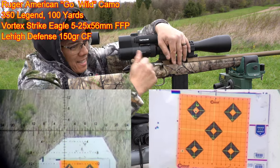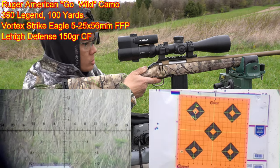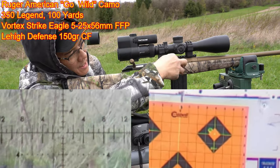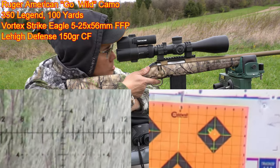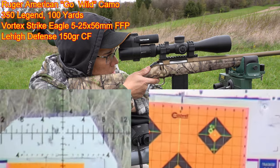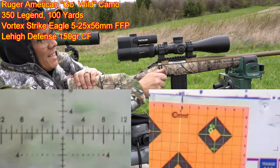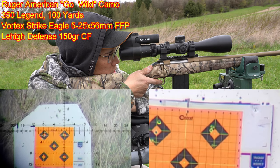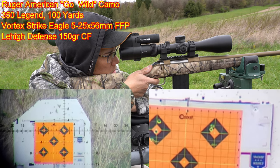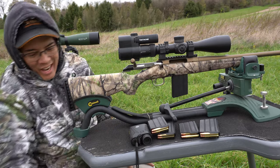Right in the bullseye! Let's move to the top right-hand target. The barrel's a little bit warm but not getting too hot. Now they're cooking — cooking with gasoline! That's half-inch right there.